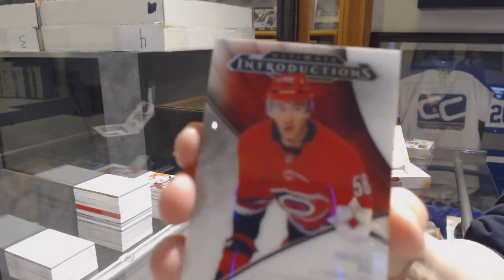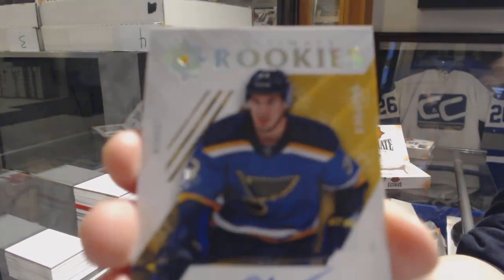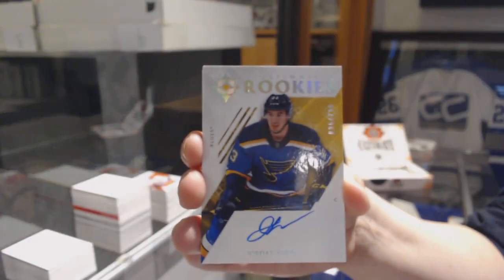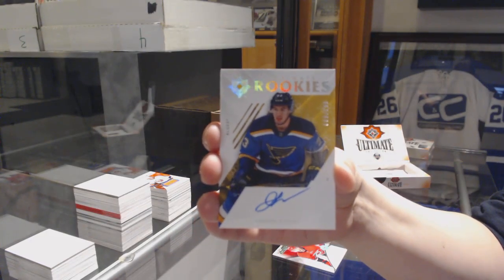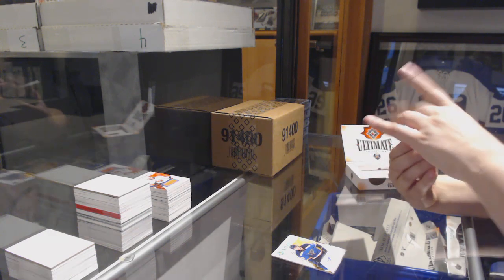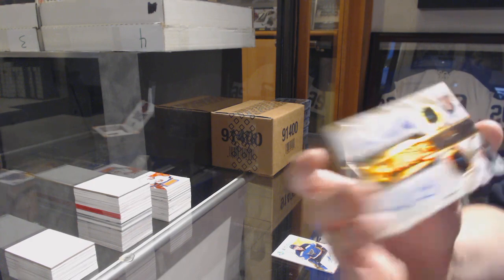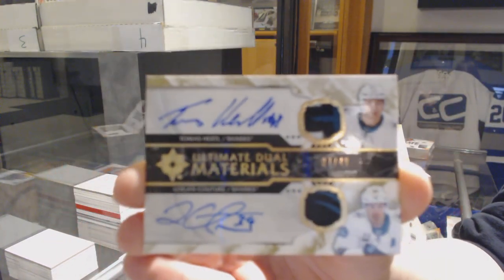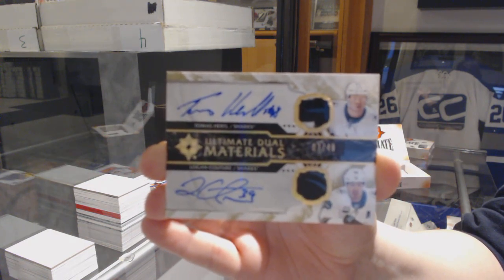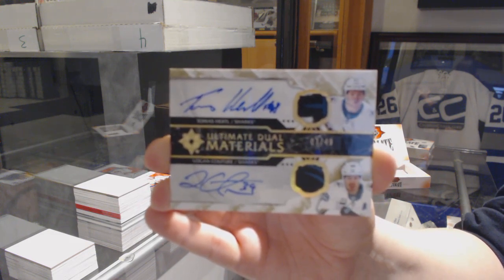We've got an introduction for the Hurricanes, Nicholas Roy. Number to 299 rookie auto for the St. Louis Blues, Jordan Kyrou. We've got an Ultimate Dual Material auto, number to 299, for the San Jose Sharks — Tomas Hertl and Logan Couture.